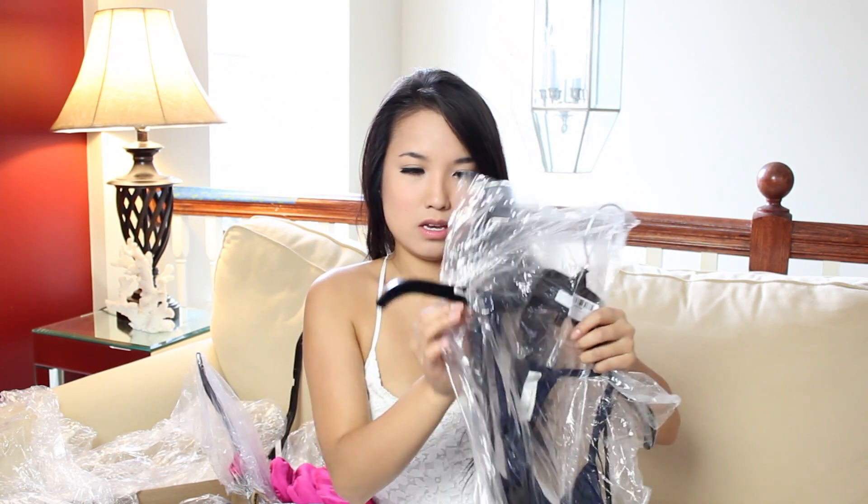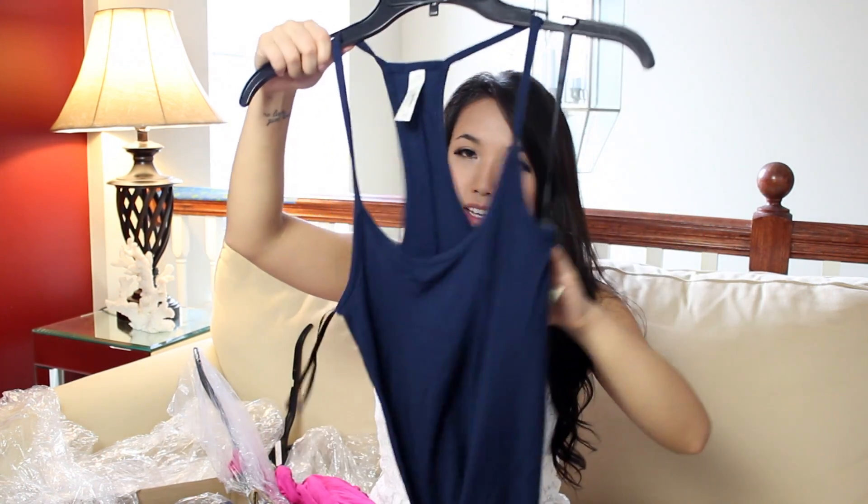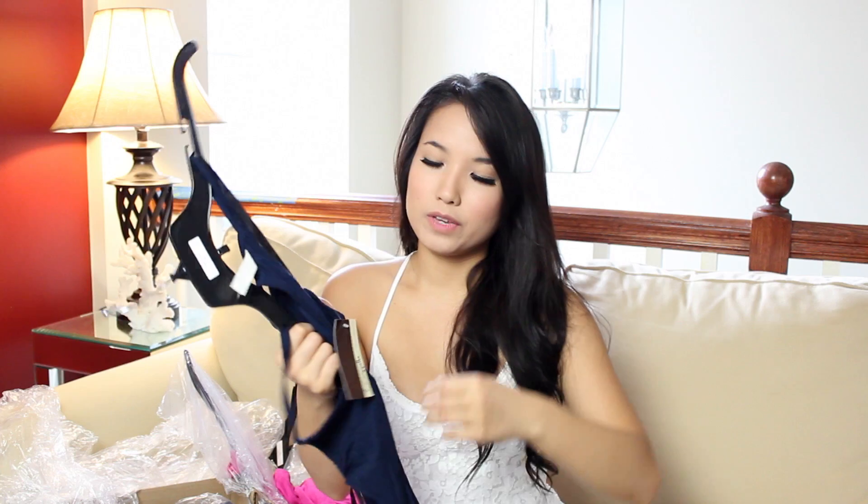The first thing I got is a color block. I probably should take it out of the bag. It is a racer back, and the brand is Love Appella — L-O-V-E-A-P-P-E-L-L-A.